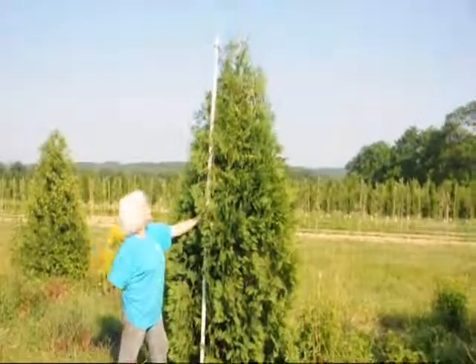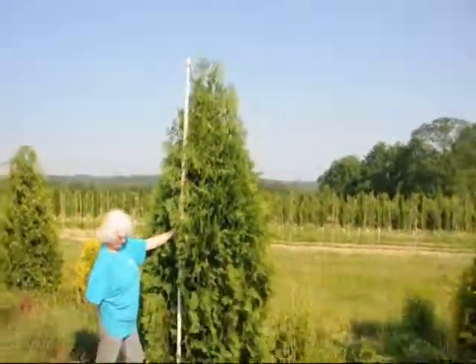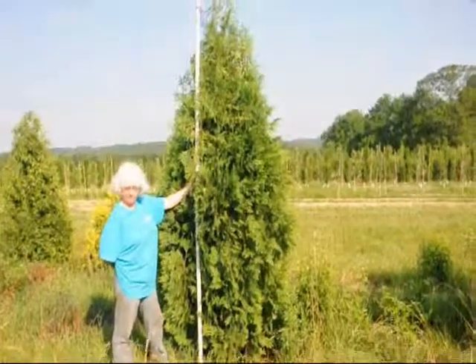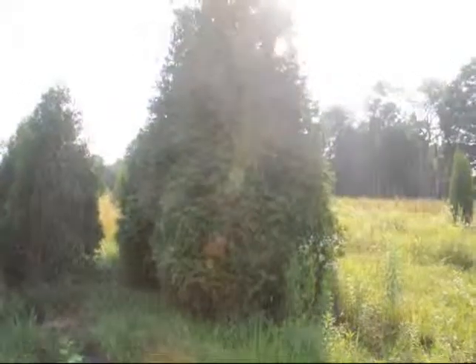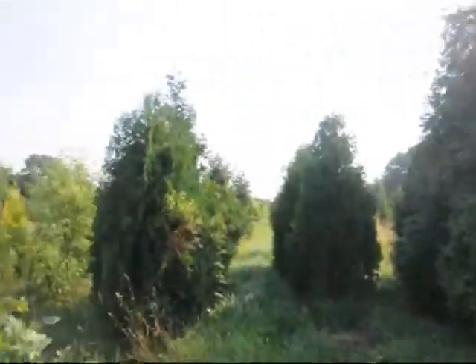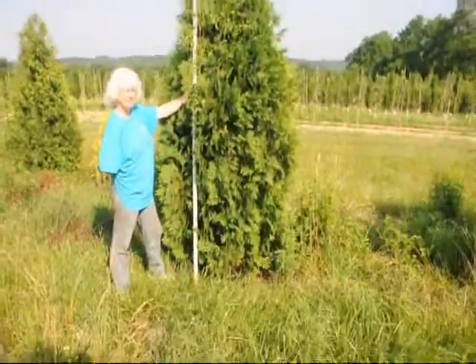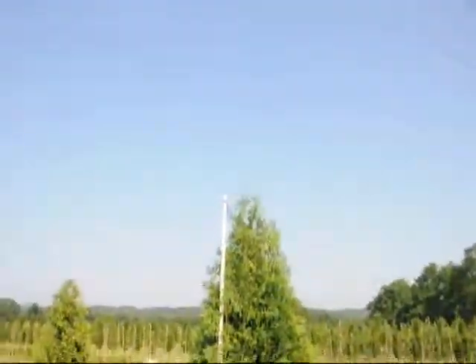These are about 9½ to 10 foot tall, and it's called the Niagara Arborvita. It doesn't get real wide in comparison to the Green Giant, which gets very wide. It's about 9½ to 10 foot to the top.